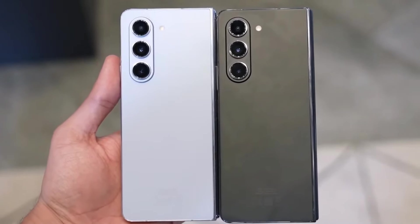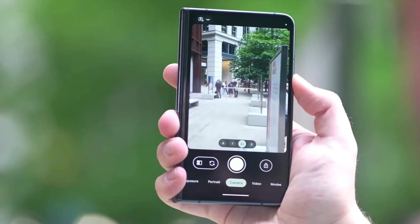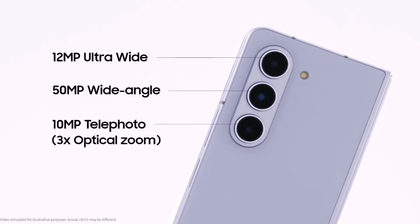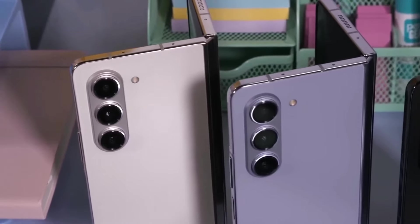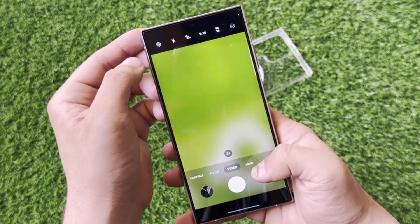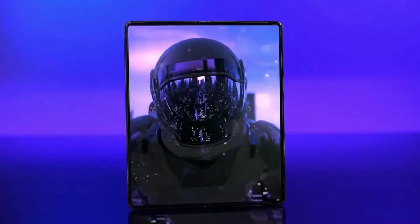One area where Samsung has faced criticism in the past is the camera setup on their foldables. Historically, they've used slightly above-average cameras on devices priced around $2,000. But with more competitors entering the market, this approach is no longer acceptable. The well-known leaker Ice Universe previously claimed the Galaxy Z Fold 6 would have the same camera setup as the Fold 5 — a 50-megapixel main camera, 12-megapixel ultrawide, 10-megapixel 3x telephoto, 4-megapixel under-display camera, and a 10-megapixel cover camera. However, another tipster has suggested the Fold 6 might feature improved cameras. While megapixel counts might remain similar to the Galaxy Z Fold 5 and the Galaxy S24, the quality and capabilities of these sensors could be significantly enhanced. Tipster Crow Row recently tweeted that the Fold 6 will have a better camera array than the Galaxy S24. Unfortunately, they couldn't provide any specifics, and since Crow Row doesn't have much of a track record, it's best to take this with a grain of salt. But if true, this could mean Samsung is finally getting a camera upgrade on the Galaxy Z Fold 6.